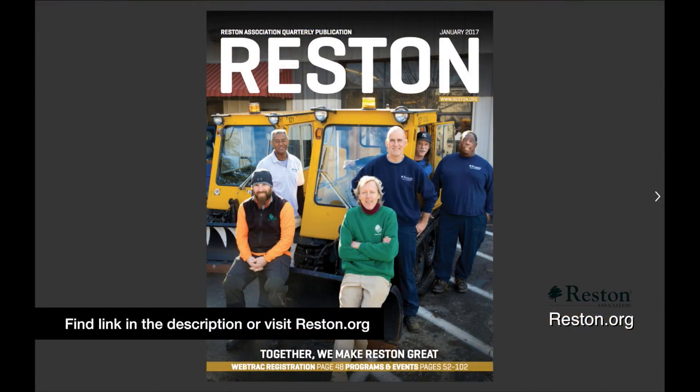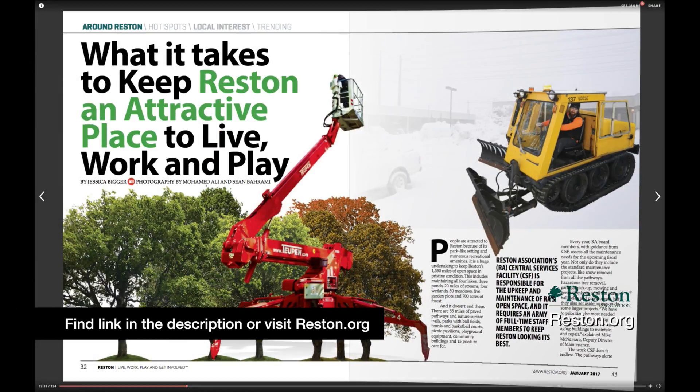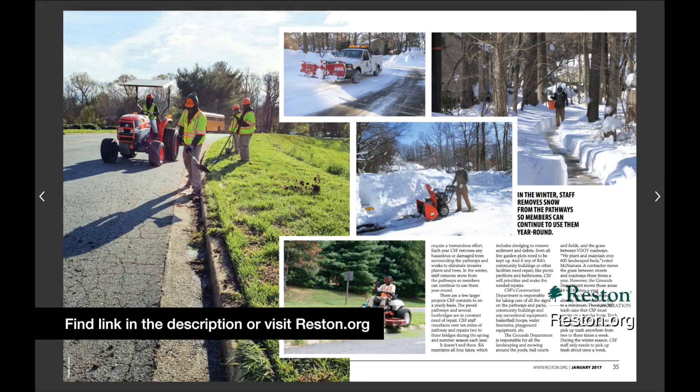To learn more about RA's Central Services team and what it takes to keep Reston an attractive place to live, work, and play, check out the latest issue of Reston Magazine.